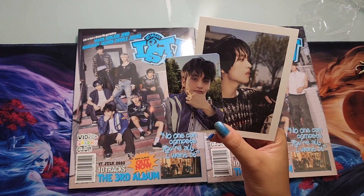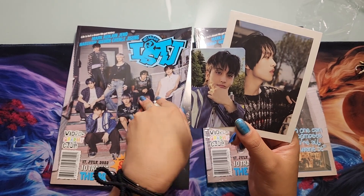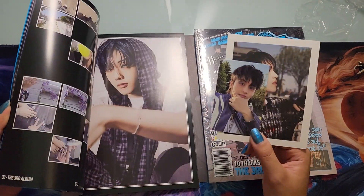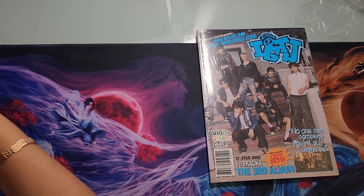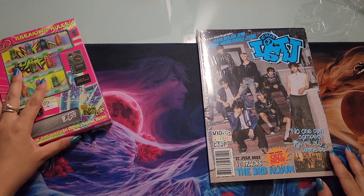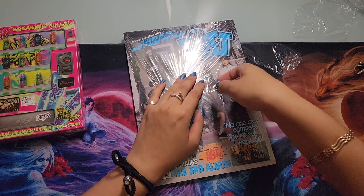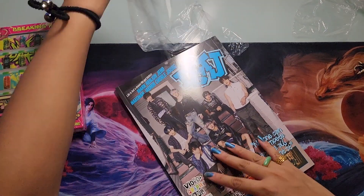I heard a thing where apparently if the barcodes for albums are the same it means they're the same batch and would have the same photo cards. I checked the barcode for all of my albums and they're exactly the same, so I'm assuming there's some hidden NCT Dream meaning behind that. Let's see the postcard — I got Haechan, nice. I'm basically getting the ships at this point because people really like MarkHae and Chenji. I definitely want to complete both Haechan and Chenle's introvert and extrovert photo cards.